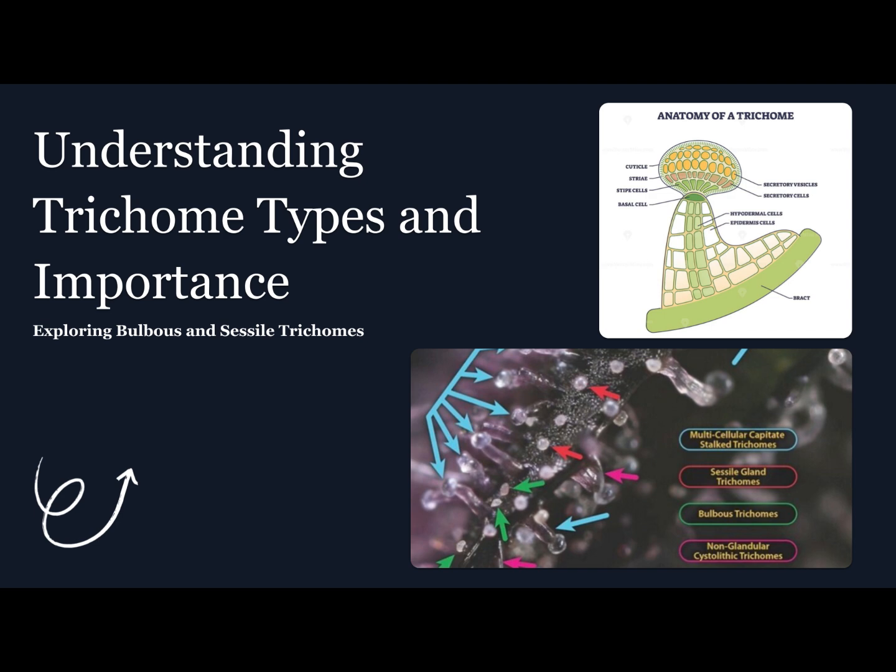There are three main types. Bulbous trichomes: tiny, almost invisible. Capitate sessile trichomes: small but packed with cannabinoids. Capitate stalked trichomes: the big ones you see glittering — these are the main resin producers.